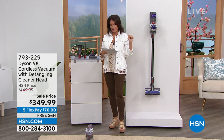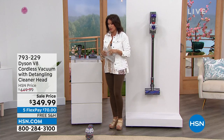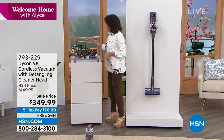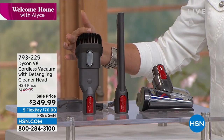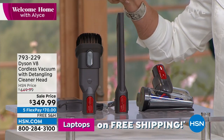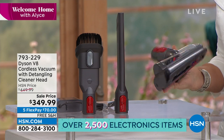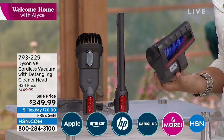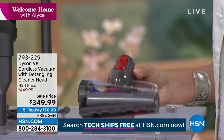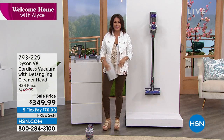We have put our Dyson on sale — our sale price saves you $100 off the normal price. You are getting the Dyson V8 cordless for $349.99. We also have this on five flex payments. You'll get the V8 plus all the tools: a duster brush to eliminate dust rather than just move it around, plus the crevice tool. Now we're introducing Jemma Kent — welcome back!